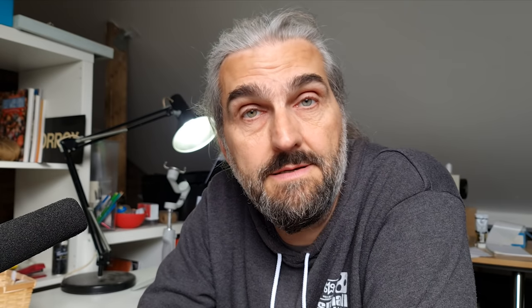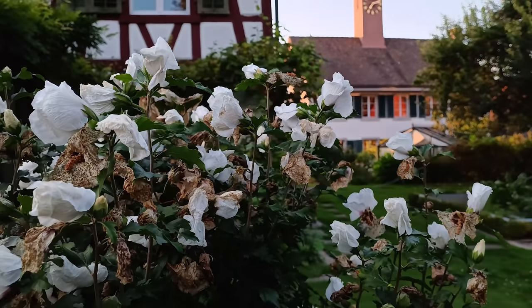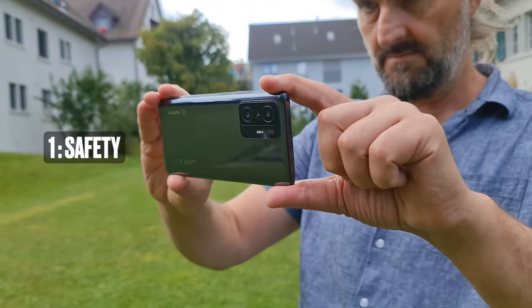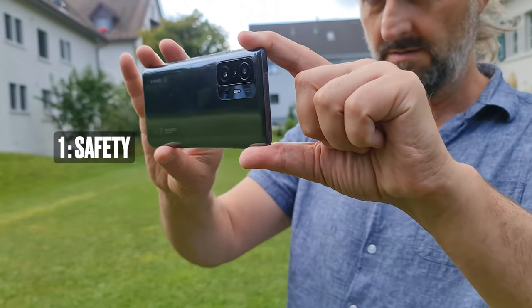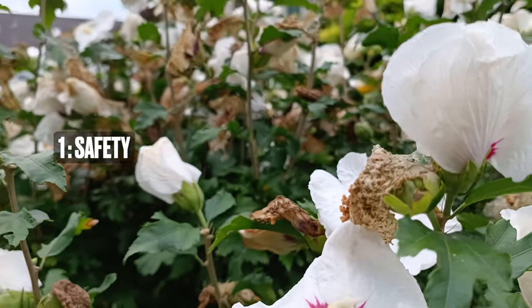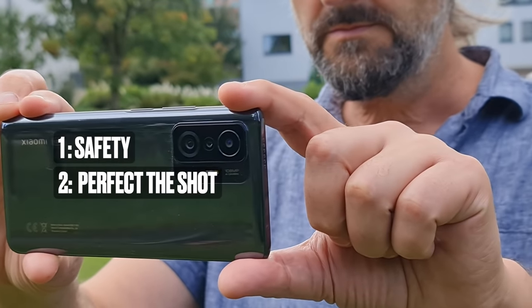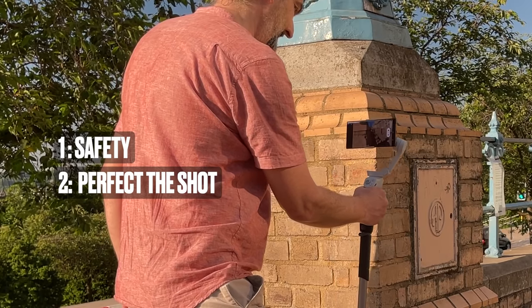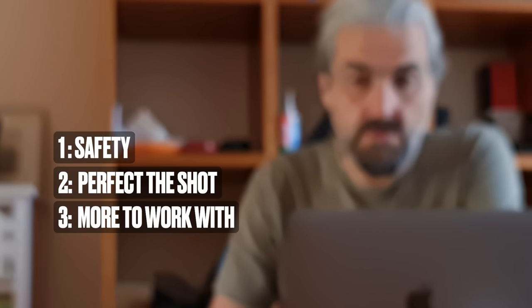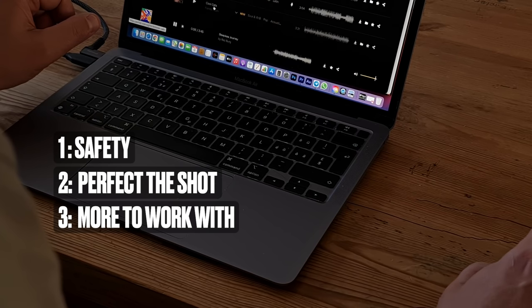There's another thing that professional filmmakers do that beginners often don't, and that is to record multiple takes. A beginner will usually get one shot of something they find interesting and then move on. But professionals usually get at least two takes of every shot. One reason is safety — digital video can be deleted by accident or become corrupted. But the main reason for shooting take after take is to perfect it. There might be an issue with sound, like a plane flying overhead, or the camera movement isn't as good as it could be. Having multiple takes gives you more to work with when editing, though too many can be overwhelming.